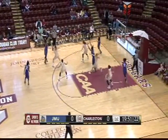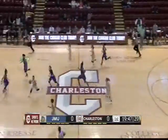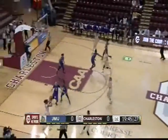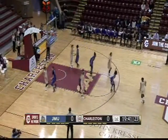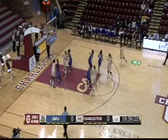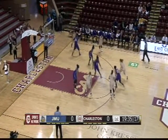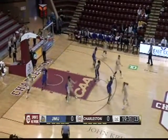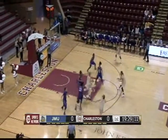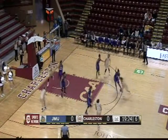We are underway here at TD Arena. Great job by Christy Hewitt right there — she anticipated it and got the steal. The Cougars now setting up their offense. It's going to be Clay Brown running the point. This is one of the keys for the College of Charleston; you saw the turnover down low.